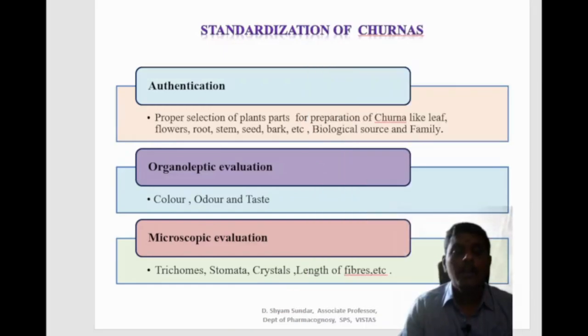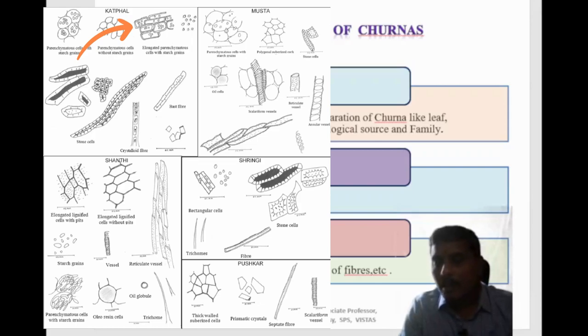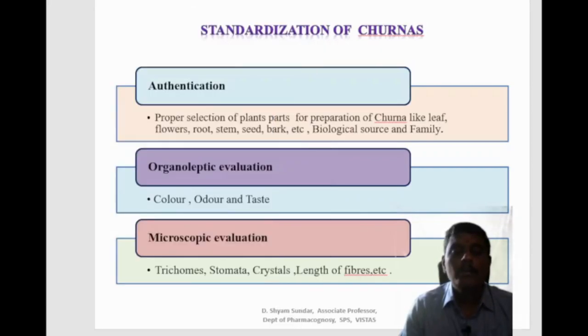This is an example of a Katpal churna showing different powder characteristics specific to each crude drug added. For Katpal, you can see bast fibers and elongated parenchyma cells with starch grains. Musta is characterized by stone cells, and Pushkar is characterized by prismatic crystals along with elongated lignified cells with pits and oil globules. This illustrates what a microscopical evaluation of Katpal churna looks like.